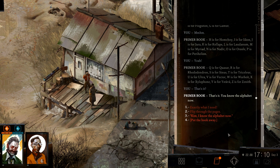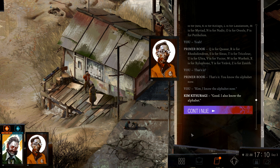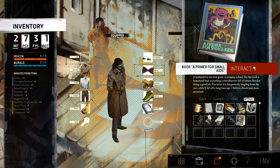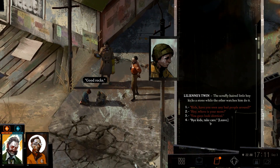That's it — you know the alphabet now. No idea what most of those words mean, but hey, Y I actually know. I know the alphabet now. Good — I also know the alphabet. It's a very useful skill to have, he thinks, for all sorts of life activities. Like navigating. Can I give you guys the book?